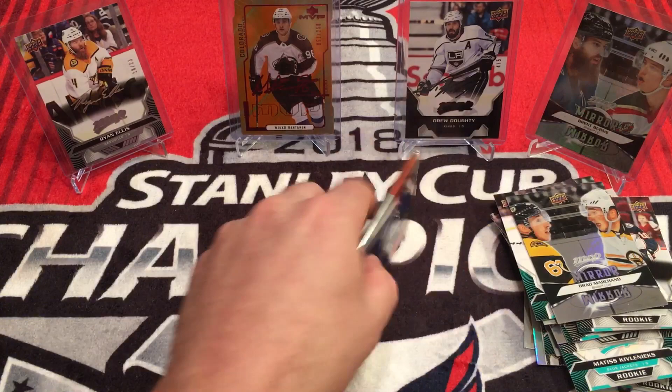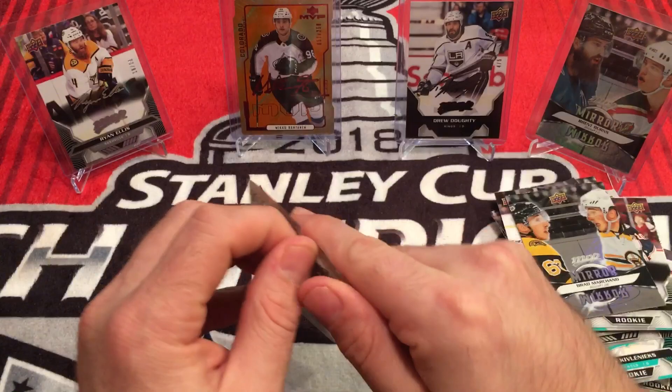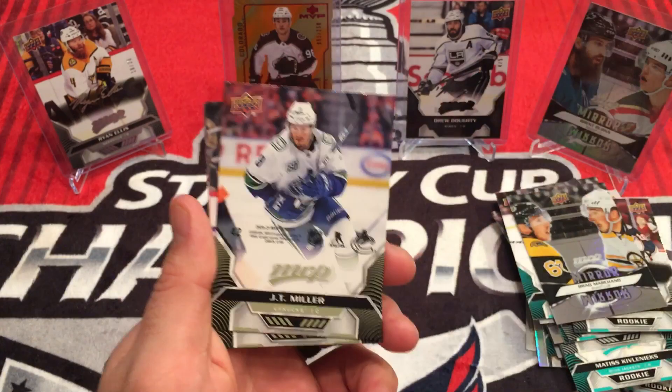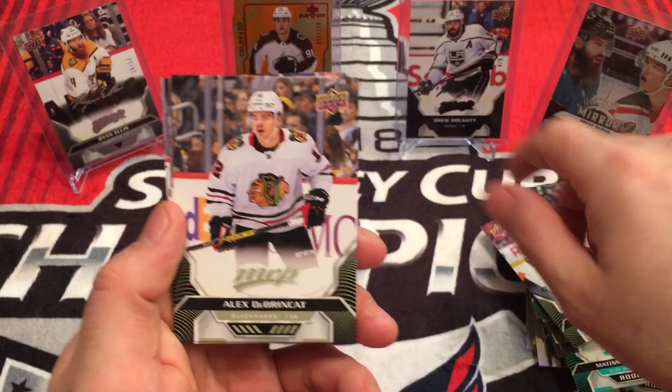Last pack — let's hope for an auto or a black. I doubt it, but I can hope. Dustin Brown, Josh Bailey, Rickard Rakell, JT Miller — Puzzle Back. Alex Dobrynkin, Travis Zajac, Mark Giordano, James van Riemsdyk.